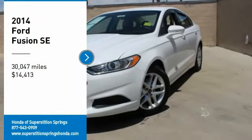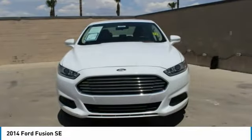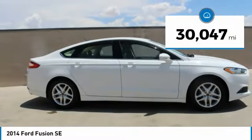You are going to love the 2014 Fusion. You can have both impressive power and great economy in a Fusion, and it is priced below $15,000. This vehicle has less than 35,000 miles.